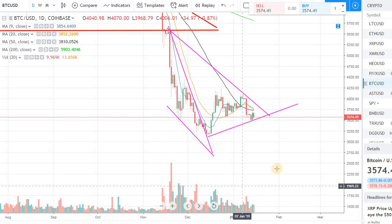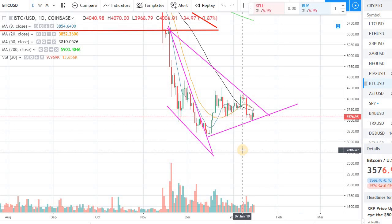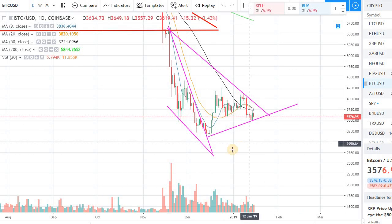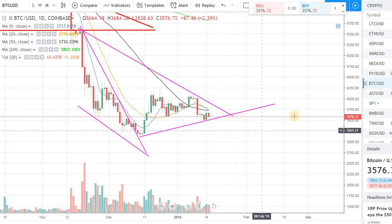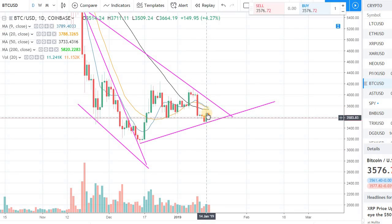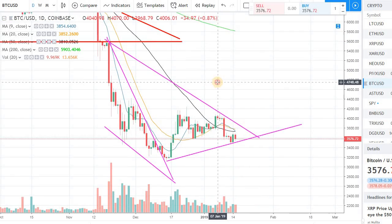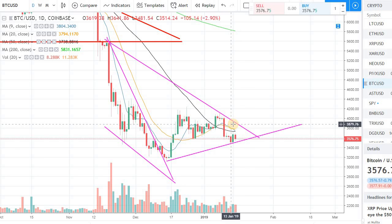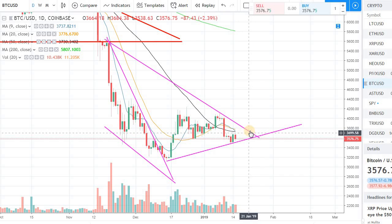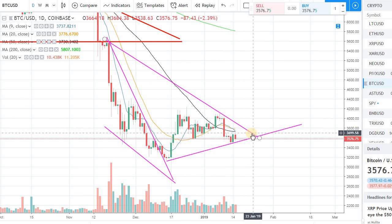Hey guys, welcome back to the channel, welcome back to Phantom Strategies. Before I get into Tron, I want to talk about Bitcoin real quick. In yesterday's video I talked about how bulls have a long way to go in Bitcoin. We saw a pretty decent bounce yesterday, but we were coming up against resistance. There are multiple levels of resistance we have to clear to get traction on the upside — the moving average lines and the upper resistance trend line.